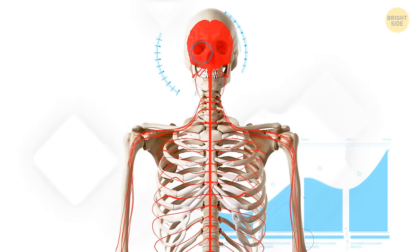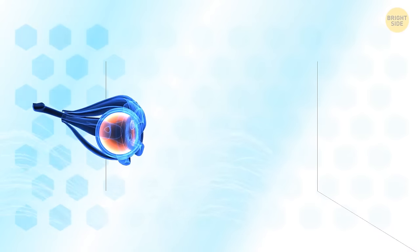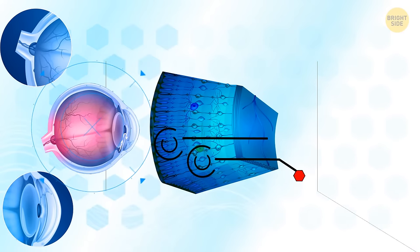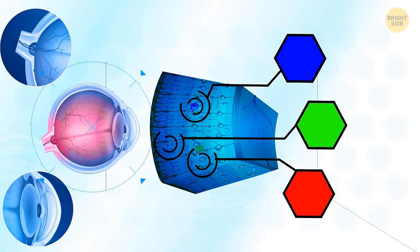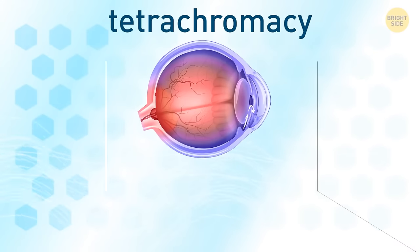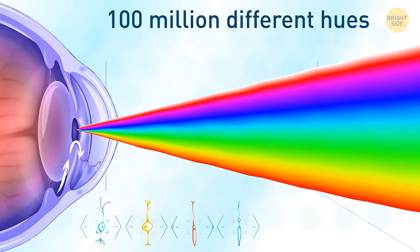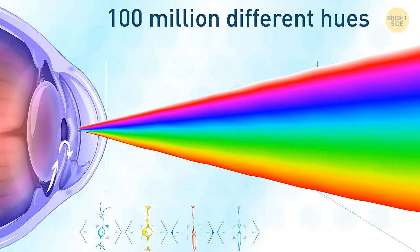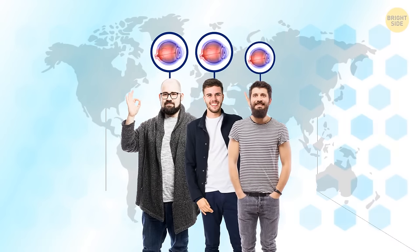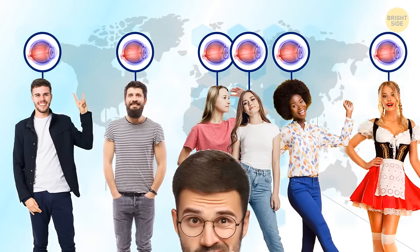There are three kinds of cone cells in the average person's eyes, helping to recognize colors in the blue, red, and green spectrums. Thanks to them, most people can distinguish around 1 million different shades. But those with tetrachromacy have 4 cones in their eyes, allowing them to see up to 100 million different hues. This rare vision anomaly is still much more common in women than in men. Most people with tetrachromacy don't even realize they see the world brighter than others.